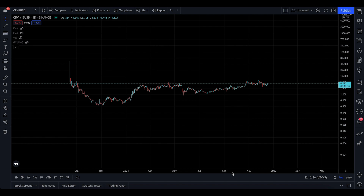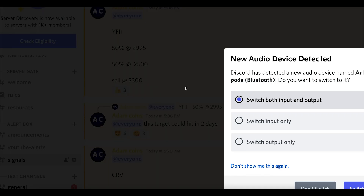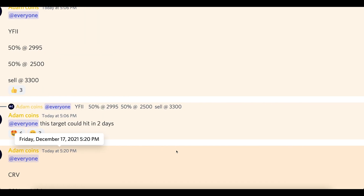Hey everyone, welcome to Curve Analysis for Friday 17 December. Curve seems to be an amazing project and it has been mentioned by so many people, and it has a potential to 10x — I'm going to tell you why in this video. Also, if you're not in the signal groups, join the signals because our targets have been hitting today.